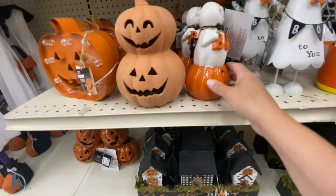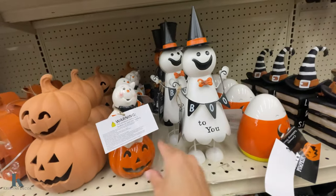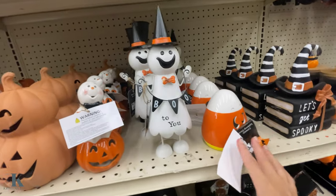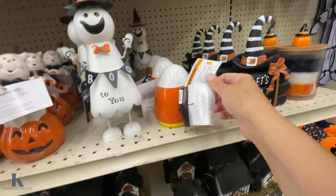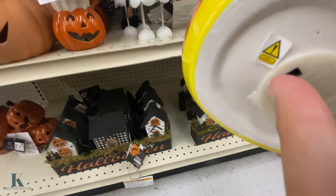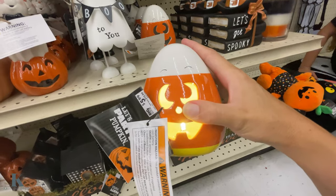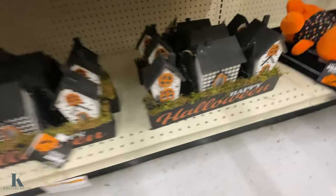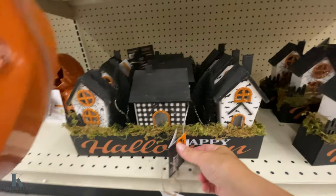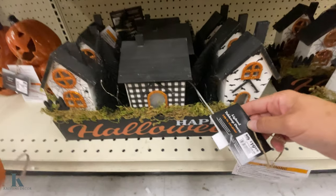And we have some more decor. These are cute — they light up. This one bobbles and it's $10. They have a little candy corn that lights up too — you got to turn on the tab. That's really cute and it's only $5.99. I have this house we got last year too — it lights up, and it's only $20.